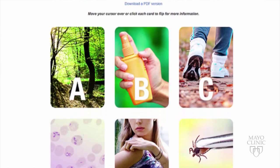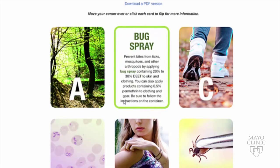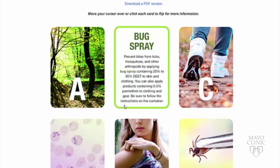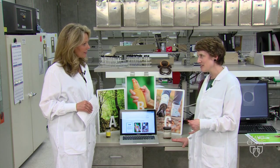A is for avoid — that would be to avoid areas where ticks are found, such as tall grasses, shrubs, and bushes. B is for bug spray, that's bug repellent, preferably a repellent that contains 30% DEET. Or you can spray permethrin on your clothing to keep ticks off of you so they don't bite you.